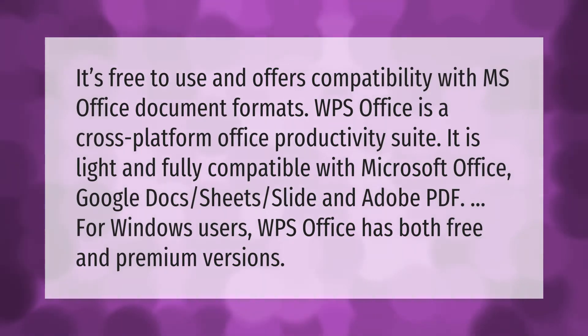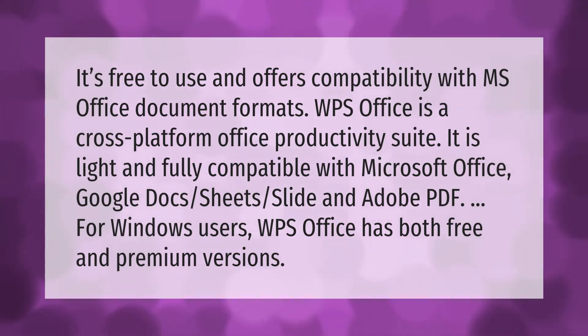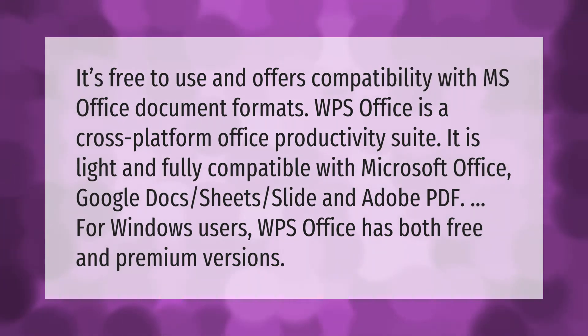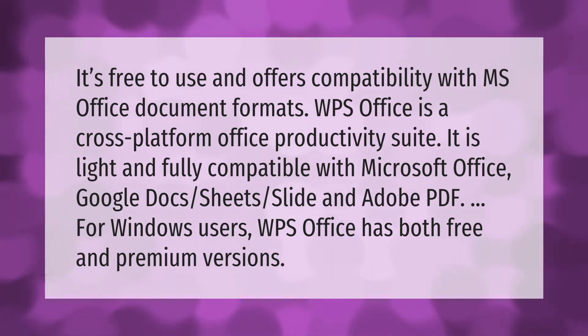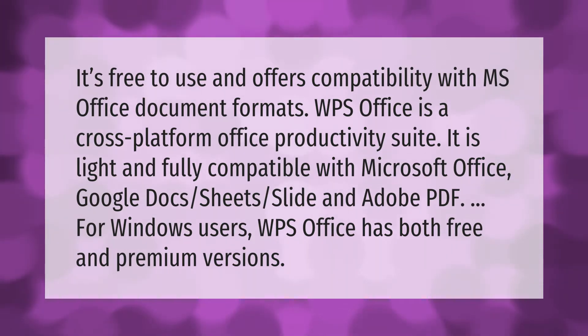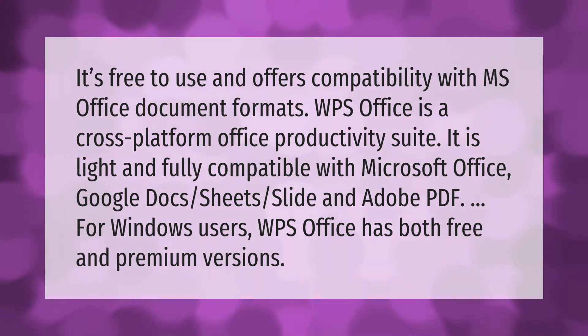WPS Office is free to use and offers compatibility with MS Office document formats. It is a cross-platform office productivity suite that is light and fully compatible with Microsoft Office, Google Docs, Sheets, Slides, and Adobe PDF for Windows users. WPS Office has both free and premium versions.